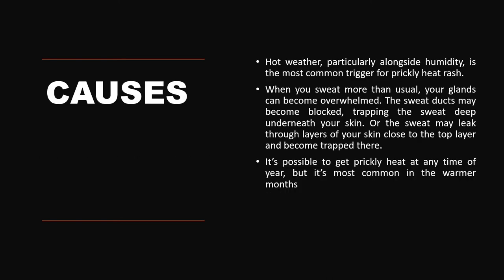What are the causes of developing miliaria rubra? It develops particularly in hot weather with high humidity. When you sweat more than usual, your glands can become overwhelmed. The sweat ducts may become blocked, trapping sweat deep underneath your skin. Or the sweat may leak through the layers of your skin close to the top layer and become trapped there. It is possible to get prickly heat any time of the year, but it is most common in warmer, hot, and humid weather.